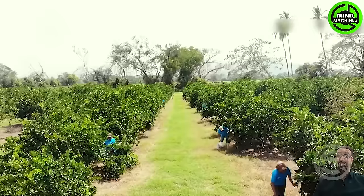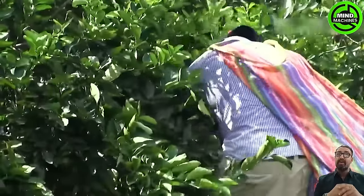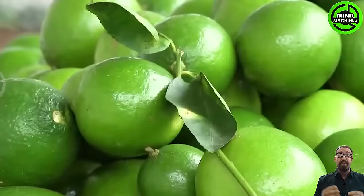Asian pomelo is a citrus fruit belonging to the citrus family, typically round in shape with a greenish-yellow peel and vesicles containing acidic juice.